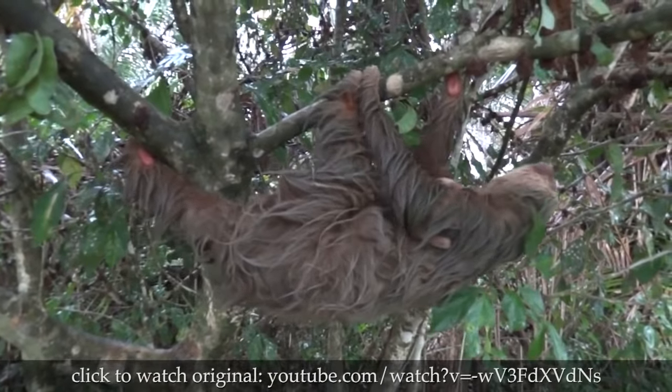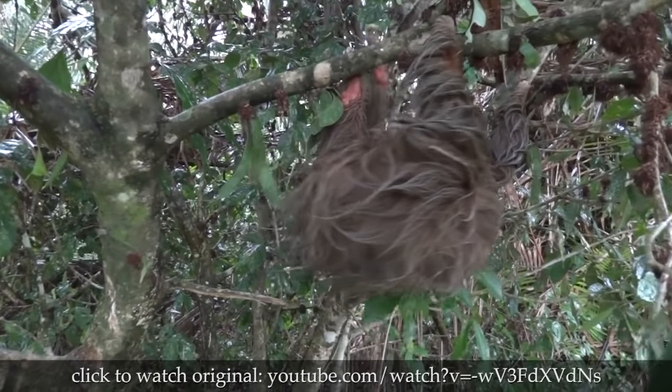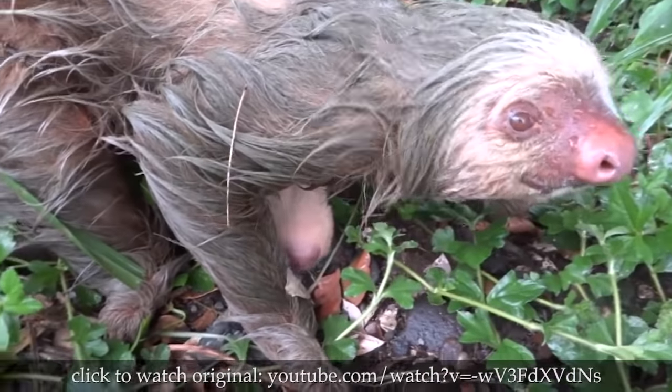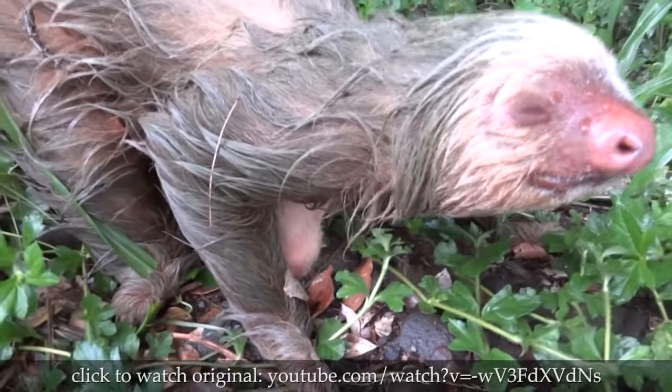Some sloths appear green because they have algae growing on their fur, which provides them with camouflage — which is the same excuse I would give if I moved so slow that algae grew on me. It's camouflage, motherf***er. Mind your own business.